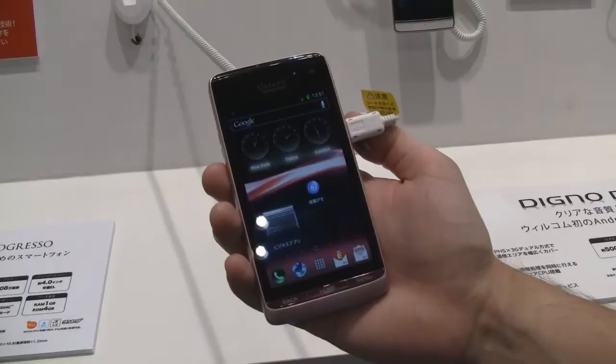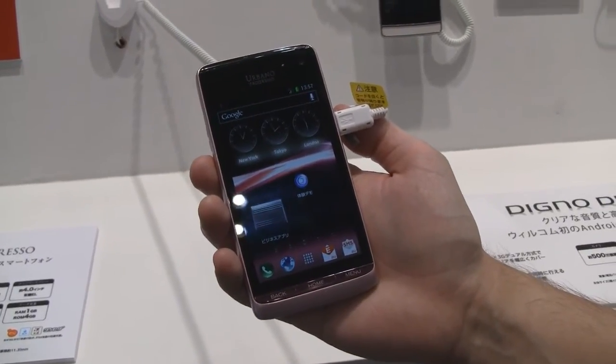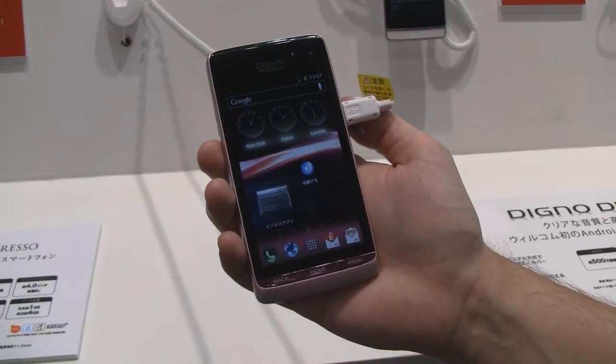What's up guys, it's CJ from smartkeita.com. We're here at Kyocera's booth at CTECH 2012 in Japan, and we're taking a look at the Urbano Progresso.